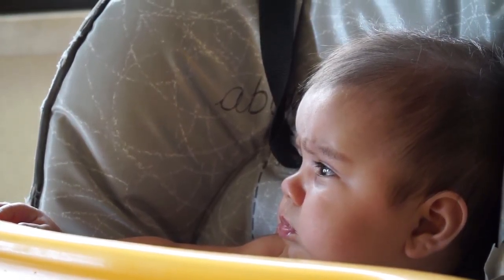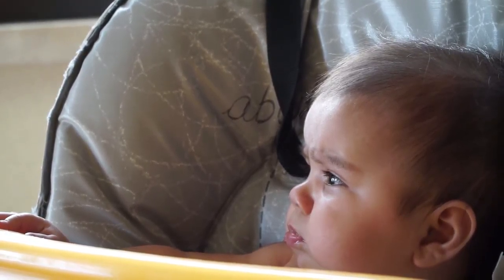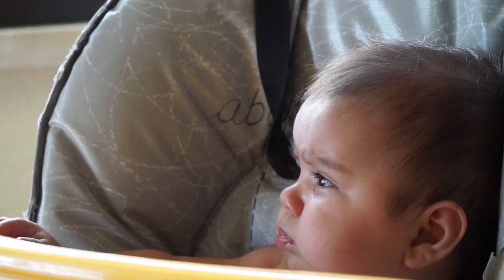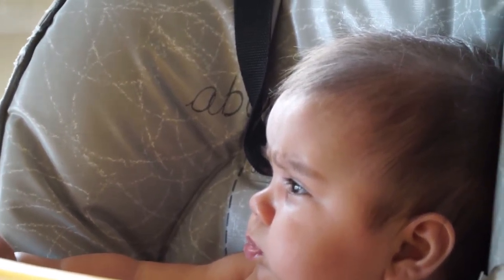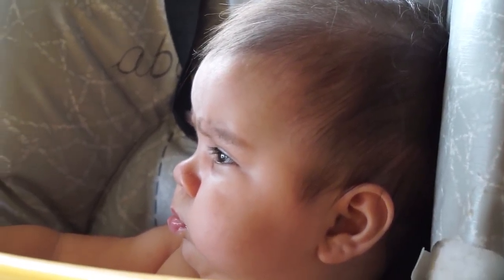It's the after-breakfast deep thought session, I believe. Francine — yeah, she's just looking off into our ocean view. Don't want to disturb her, but we'll show you what she's looking at.